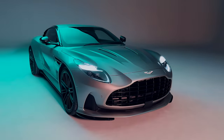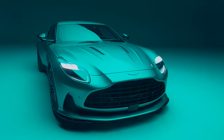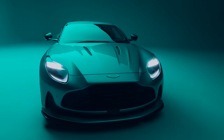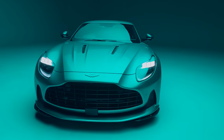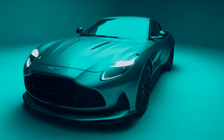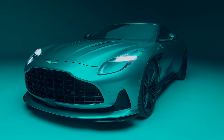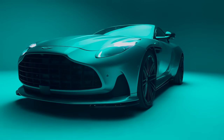The newly revised 4-litre twin-turbo V8 develops a class-leading 671 brake horsepower and 590 pounds-feet of torque, connected to a recalibrated ZF eight-speed automatic gearbox. A 100-kilogram diet compared to the outgoing DB11 allows DB12 to accelerate from 0 to 62 miles per hour in just 3.5 seconds, with a top speed of 202 miles per hour.